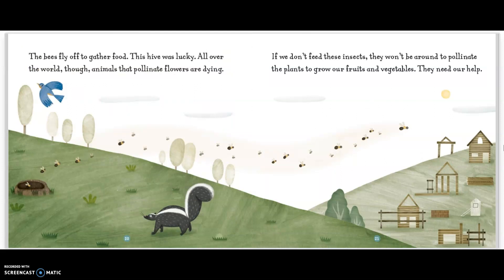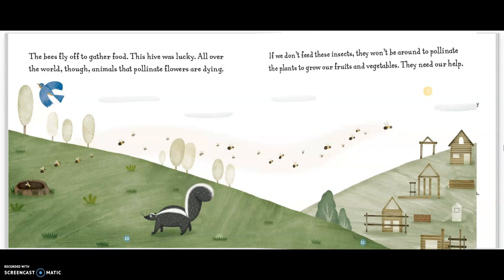This hive was lucky. All over the world, though, animals that pollinate flowers are dying. If we don't feed these insects, they won't be around to pollinate the flowers to grow our fruits and vegetables. They need our help.